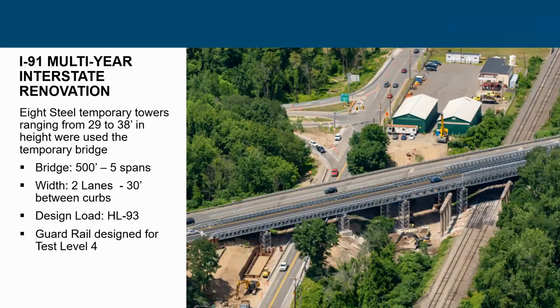A more difficult project was on Interstate 91 in Massachusetts — a mainline interstate project. Not only was steel the answer for the bridge itself, but it was also used for the temporary steel towers. We were able to accommodate the skew requirement for the piers, so the towers are skewed. The bridge was two lanes, 30 feet between curbs, designed to HL-93, and the guardrail was designed for test level four — though not crash tested, it was designed to that level.